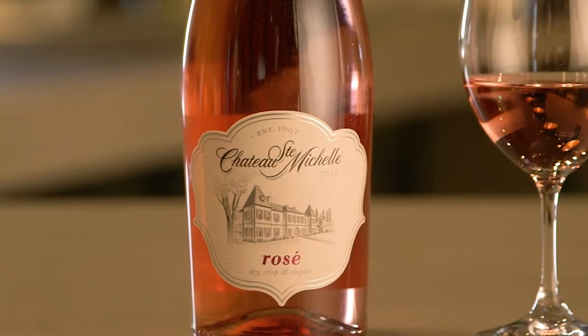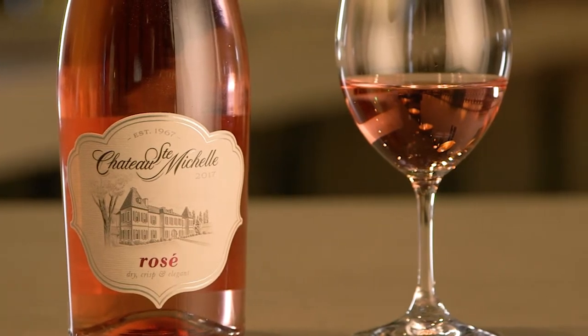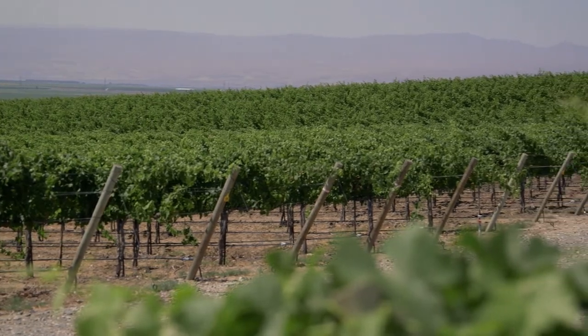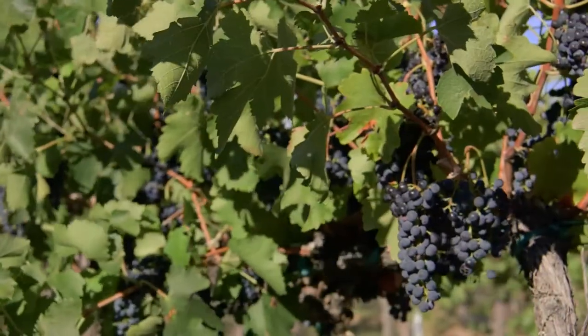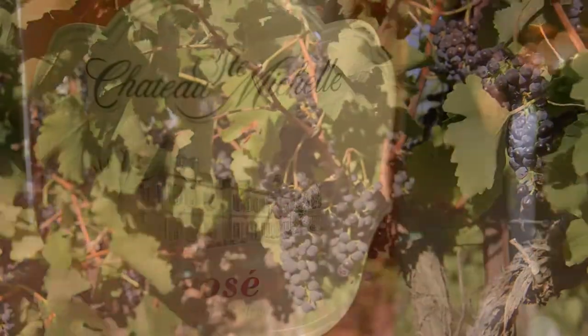We started this project last year in the vineyards and really decided what varieties and what regions to make the perfect dry Washington State rosé. We quickly decided that Syrah from cooler sites was going to be the perfect variety for dry Washington State rosé.